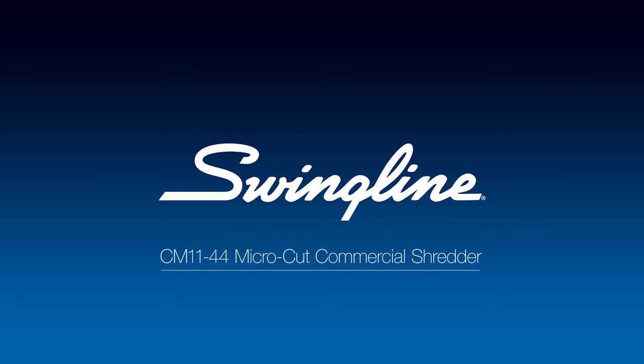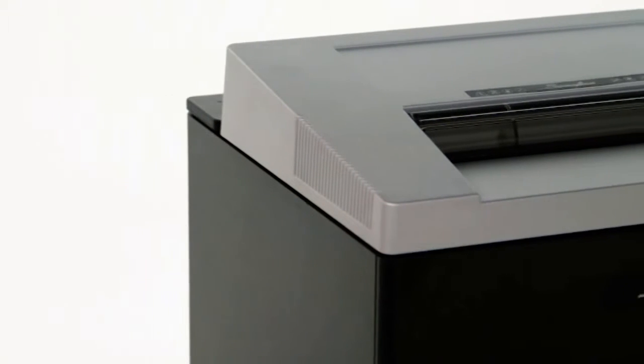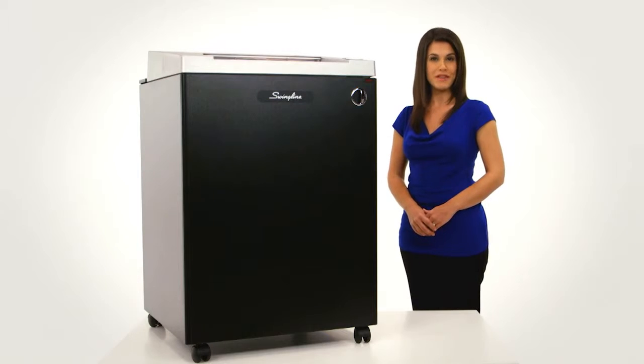The Swingline CM1144 MicroCut Commercial Shredder shreds up to 11 sheets at a time and turns a single letter-sized document into nearly 2,000 individual pieces. Ideal for documents with personally identifiable information, this MicroCut Security Level P5 powerhouse shreds at a speed of 20 feet per minute.